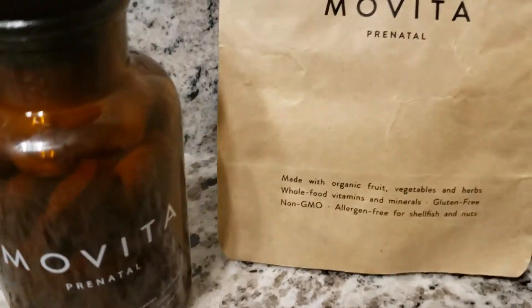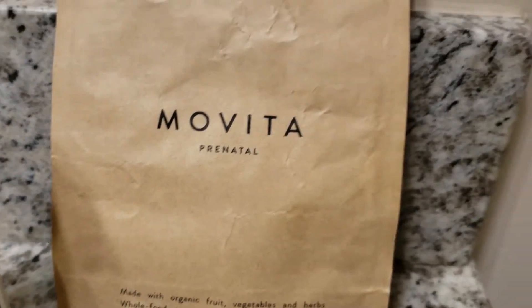Hi everyone, welcome back to my channel. If you're new, my name is Sandari, welcome. Today is part two of the Movita Organics prenatal vitamins that I've been taking.